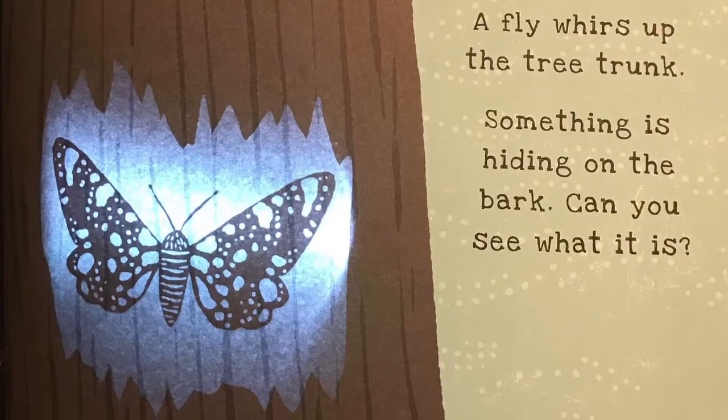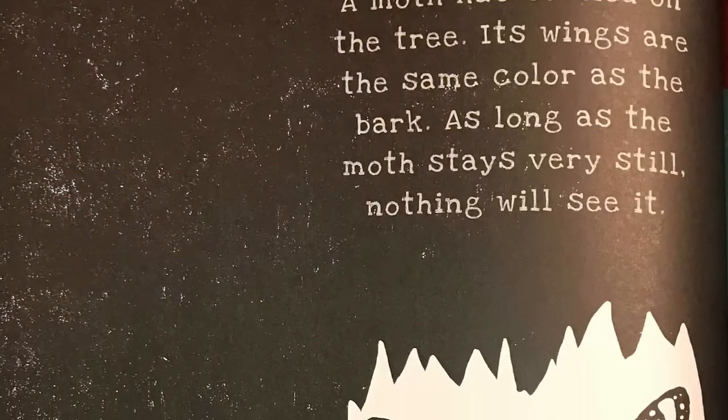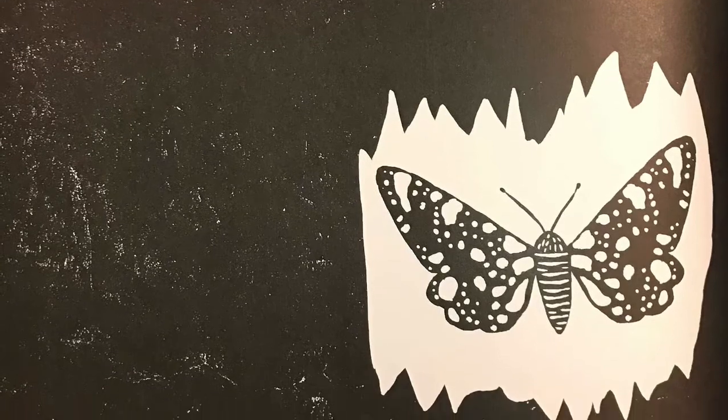A fly whirs up the tree trunk. Something is hiding on the bark. Can you see what it is? A moth has settled on the tree. Its wings are the same color as the bark. As long as a moth stays very still, nothing will see it.